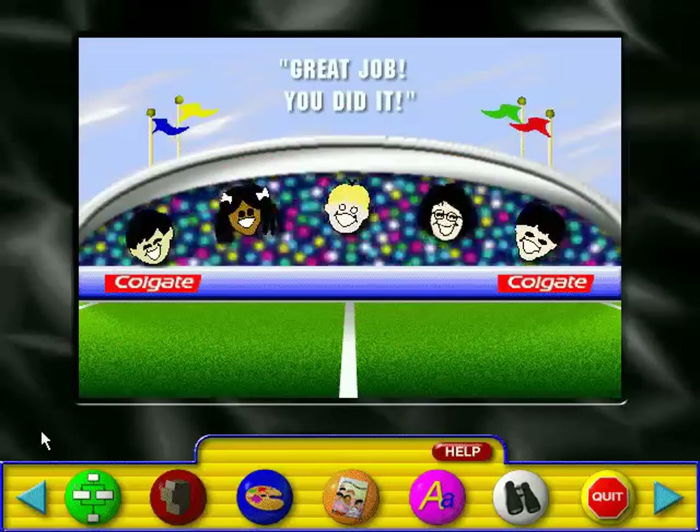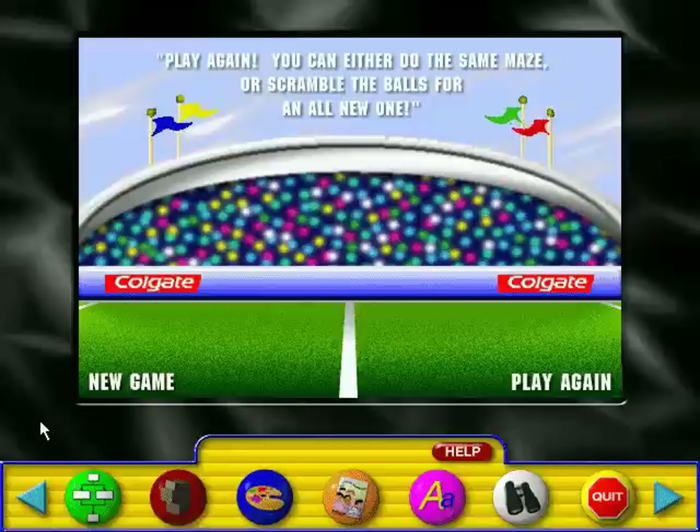Great job! You did it! Play again! You can either do the same maze or scramble the balls for a new one.